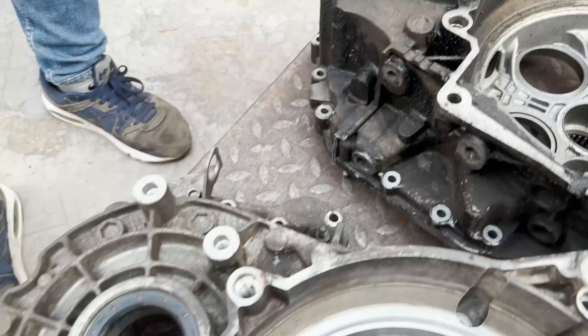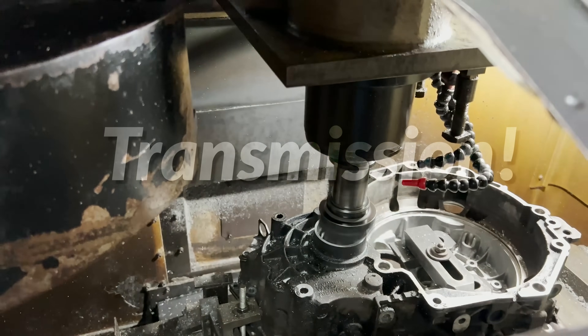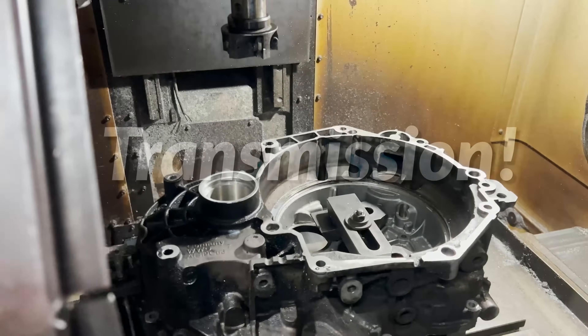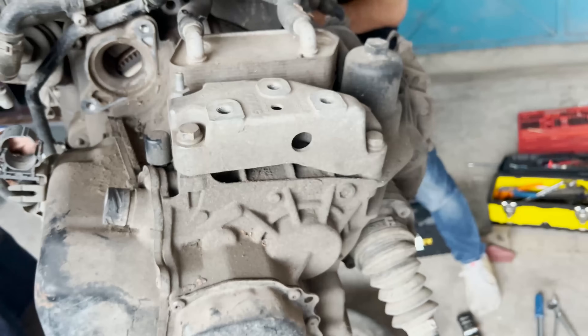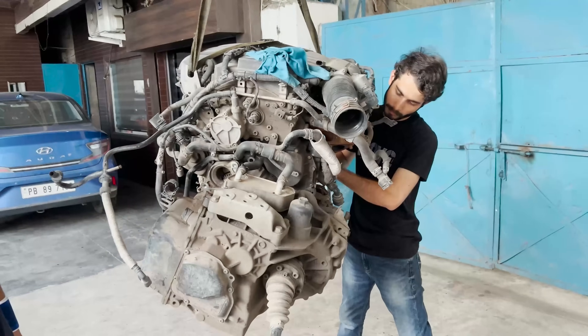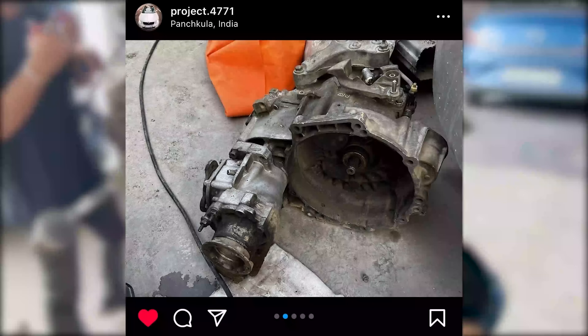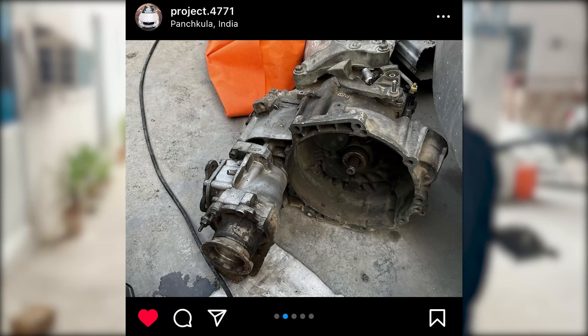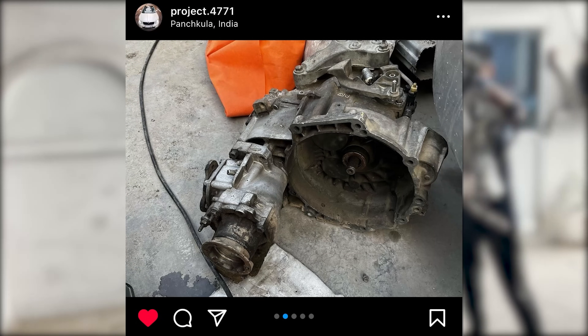Anyway, let's get on to today's topic which is transmissions. I went with a petrol DQ250 all-wheel drive transmission out of a Skoda Superb 3.6 VR6 for this car. How did I end up here though, when clearly I had shared with everyone that I purchased a Yeti gearbox which was all-wheel drive compatible? Let's discuss just that.